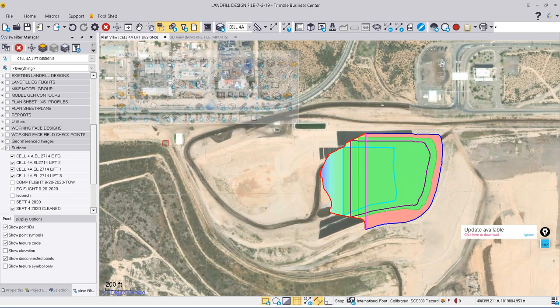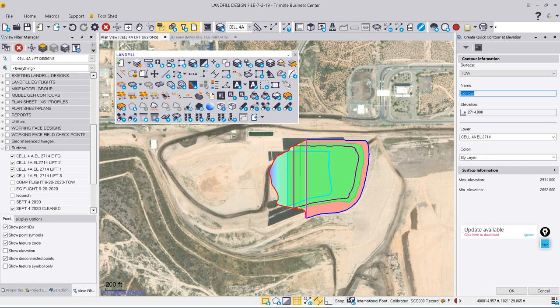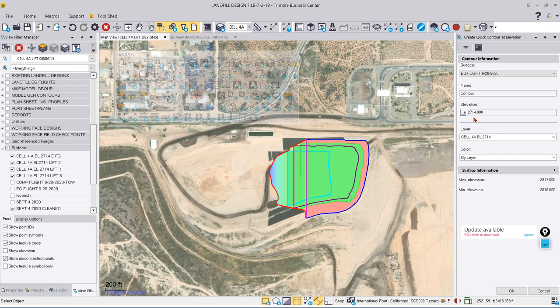We can now take this surface and merge it with the surface flown on the 20th of June, giving us a new surface area in this cell to generate our next lift plan. For cell 4A designs, these are the lifts of where the placement of waste is going to be. I'll show how the 'create contour at an elevation' tool works - they went out with their rover and shot the top of a berm, which came out to around elevation 2714. We created a contour going around the existing cell to show where that contour was and where our waste had to be, tying into the existing surface.